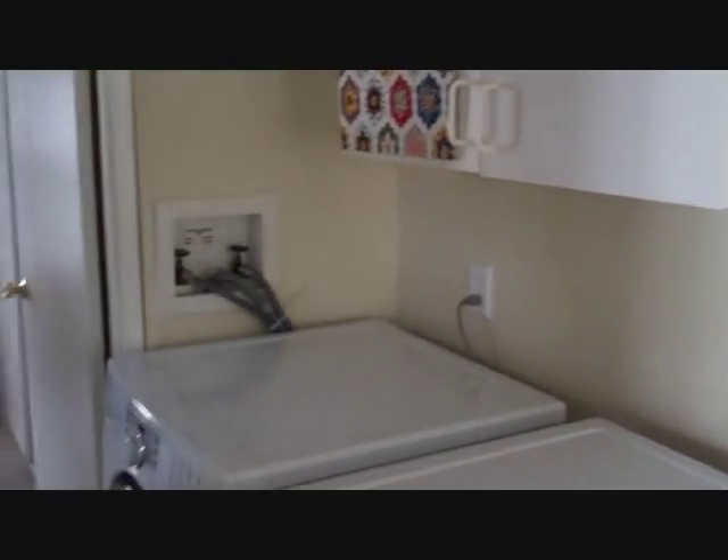Let me take you into the first bedroom. This is a little bit of a smaller bedroom — I would say this is probably an 8 by 8 bedroom.